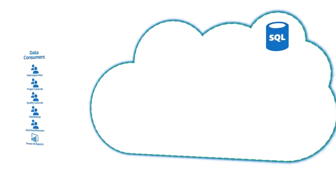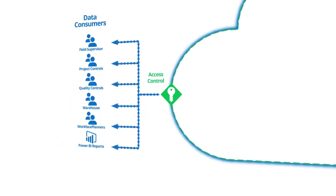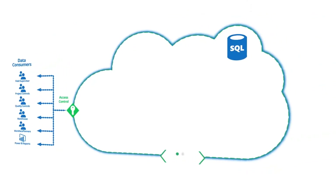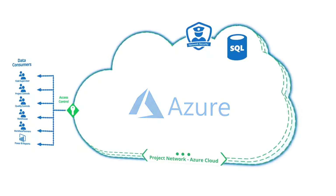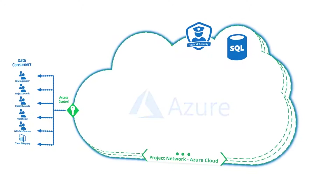Then we need a host environment — somewhere that we can securely store data and give all the project stakeholders easy access. We typically use Microsoft Azure cloud space. Microsoft provide as much security and redundancy as you need and it is a common space that everybody can get to from any device, given the right permissions.